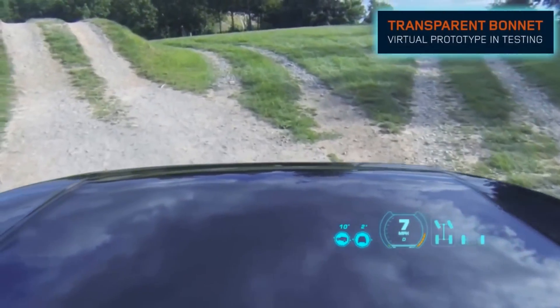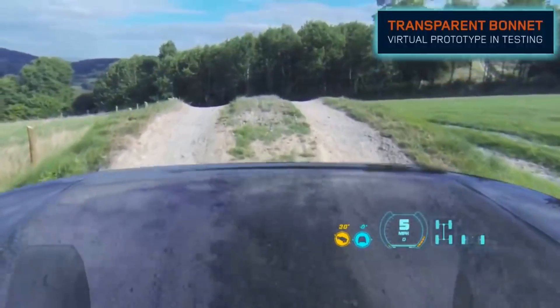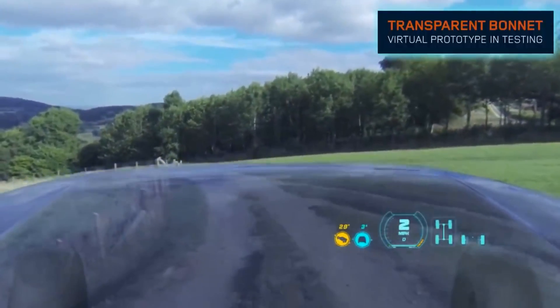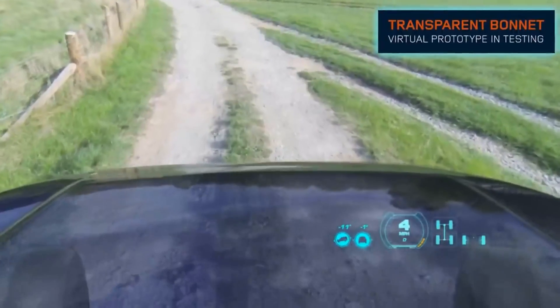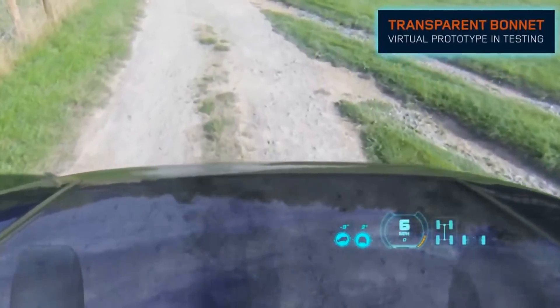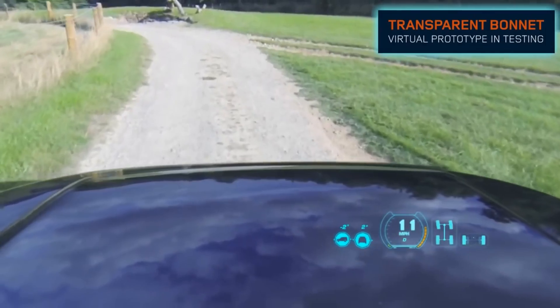In 2014, Land Rover revealed the Invisible Bonnet, a concept designed to give drivers a better view of the terrain in front of them, particularly when driving off-road, by using cameras and a heads-up display to project a live video feed of the ground underneath the car onto the windshield. The concept was demonstrated in a modified Range Rover Sport, using cameras mounted on the front of the car and a heads-up display to project a live feed of the ground beneath onto the windshield.